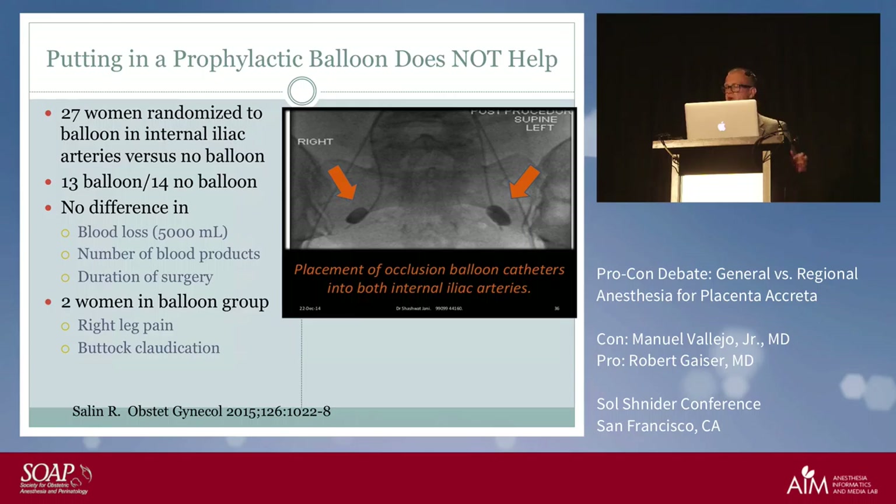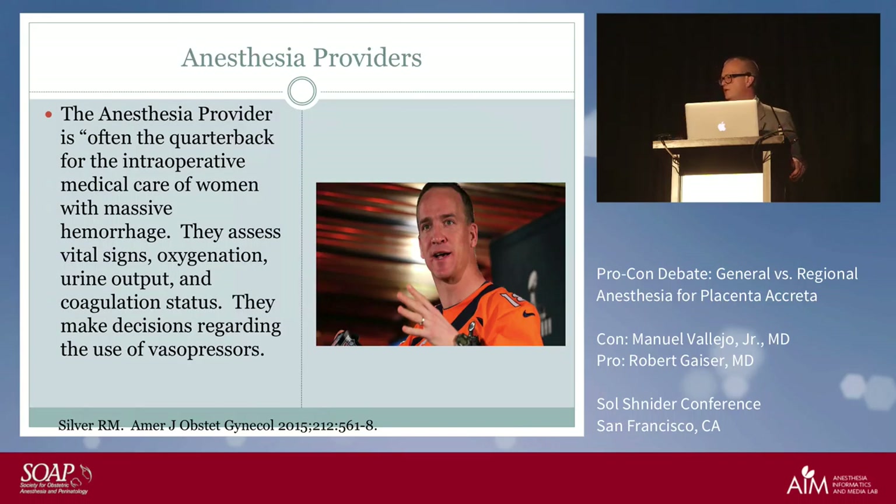An article compared the anesthesia provider to a quarterback — specifically to Peyton Manning — because we are the ones who provide intraoperative medical care for the woman with massive hemorrhage. We assess vital signs, oxygenation, urine output, and coagulation status, and we are the ones who make decisions regarding vasopressors. As Peyton Manning supposedly said, being compared to an anesthesia provider is even better than winning the Super Bowl.